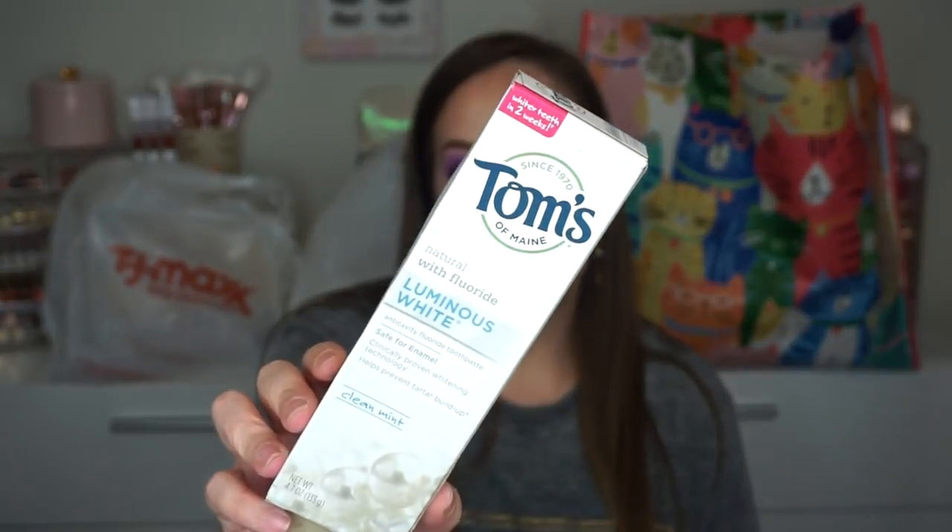This toothpaste — we actually went through the entire tube. It's the Tom's Luminous White Natural with Fluoride. I actually really, really love this toothpaste. This was $3.99 at TJ Maxx, so not bad. I will definitely pick more of this up. I like this one a lot.